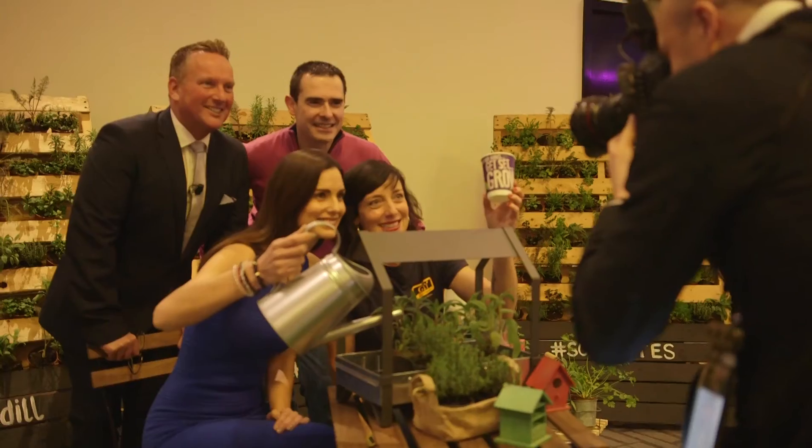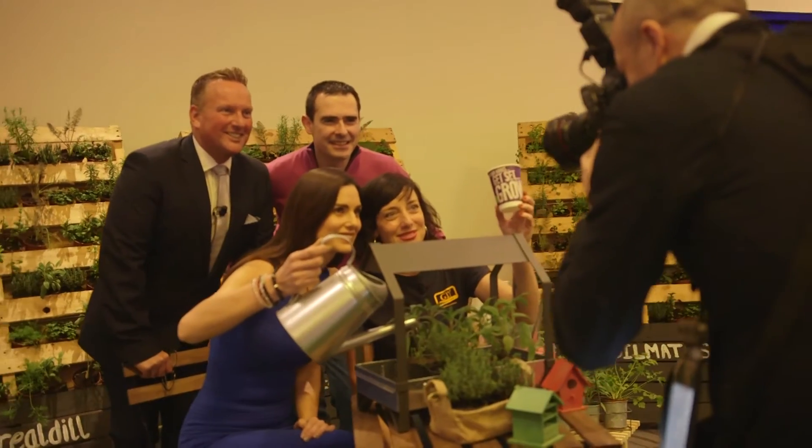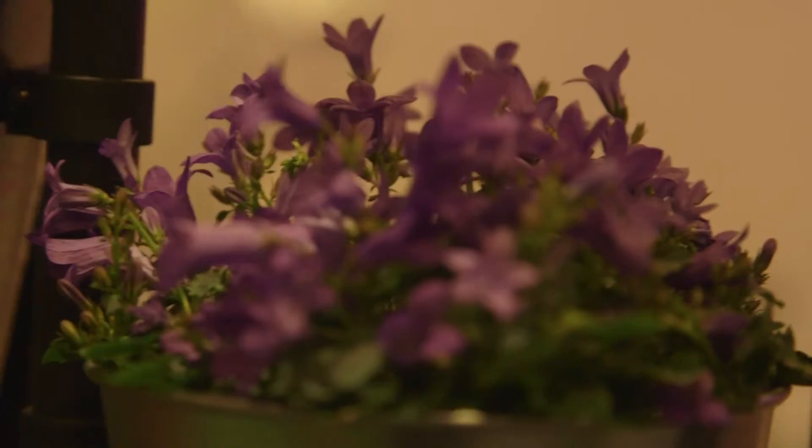My name is Alison Canavan and I'm delighted to be hosting this event for Energia today. We're really bringing together some fantastic ideas of how to live more sustainably and more energy efficiently. It's going to be a great day — I'm really excited.